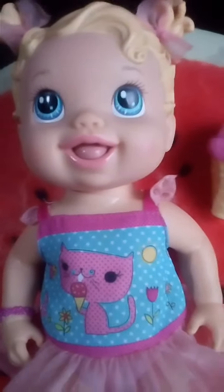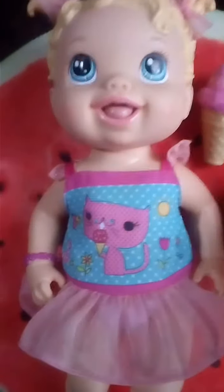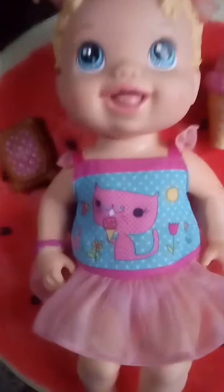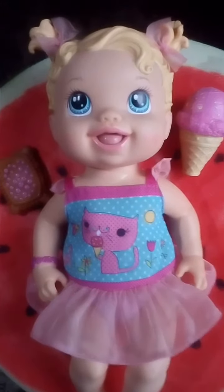She has a little bracelet on her right hand. I think she has the most cutest faces in her Baby Alive section. But she didn't come with any shoes.